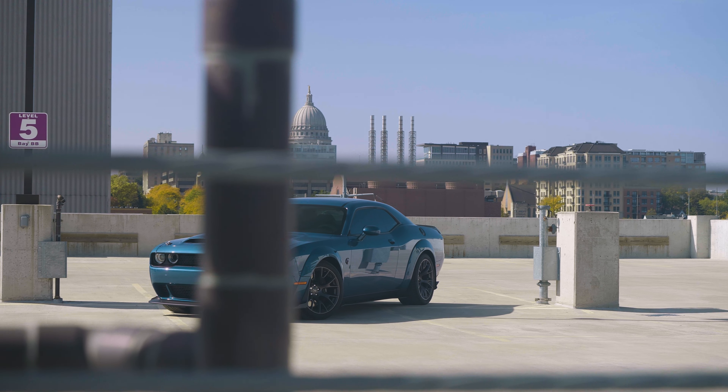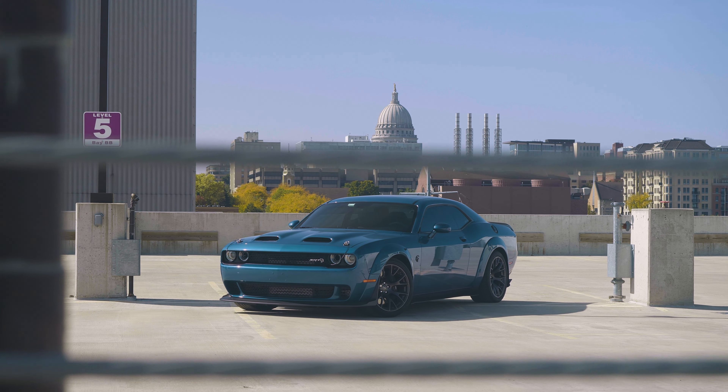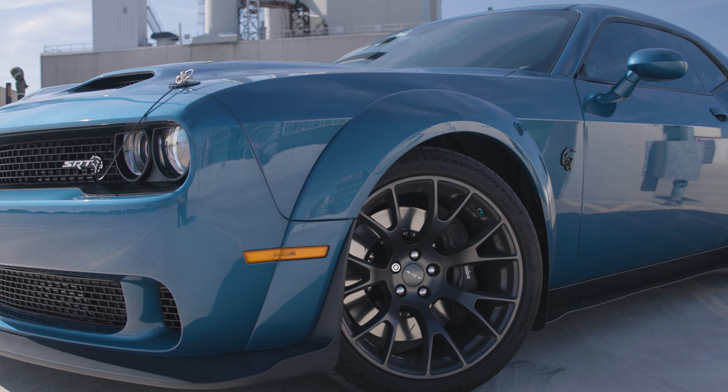I've always been a Dodge guy. The Challenger, to me, is the one that actually kept its original roots from the 1970s. It looks a little bit more mean to me. The stance is a little bit lower. The tires are 305s all the way around, so it's a square setup.